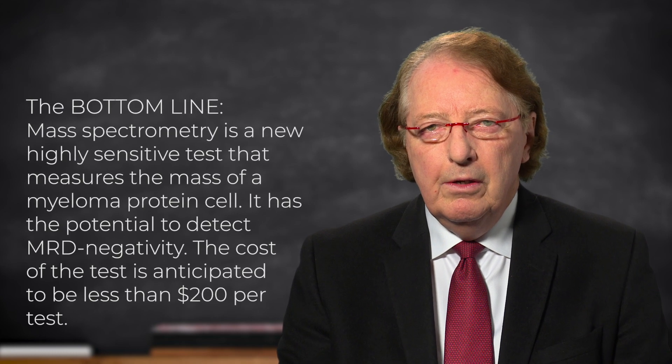The bottom line is that this is an exciting new sensitive test for the evaluation of myeloma, which could really transform the way that we assess the disease in a very quantitative way, in a very sensitive way, and in a very simple way, with a blood serum test, which fortunately turns out to be quite inexpensive. The cost of this testing will be less than $200 per test. It is very important to be aware of the upcoming availability of this new testing methodology.